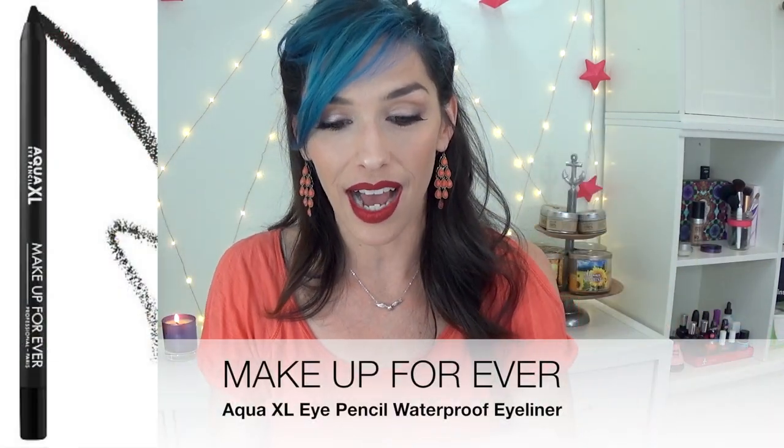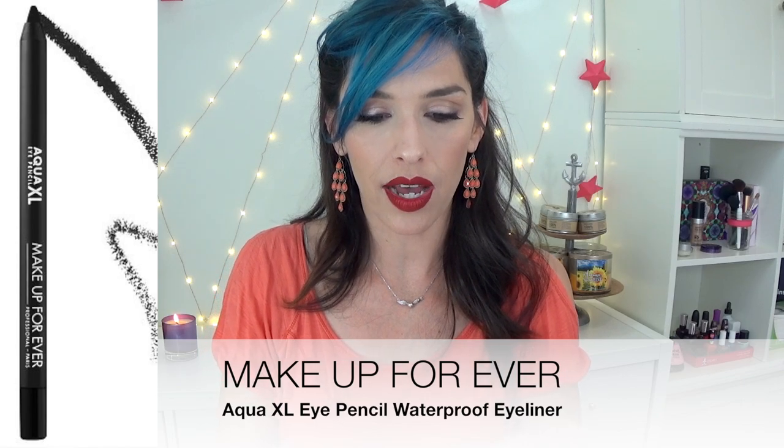The next thing in here is from Makeup Forever. This is amazing. This is an eyeliner — this is the Aqua Eye Pencil XL, and this is just a black one, and this is so freaking pigmented. That is one little stripe, you guys — so pigmented. I have it in my waterline today. This is like my new favorite for my waterline because it goes on so easily. It's so creamy, and holy cow, it's pigmented, and it stays put all day long in my waterline. It's amazing. I love it.